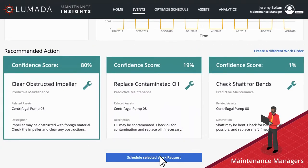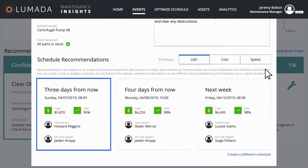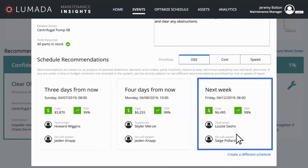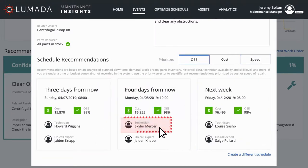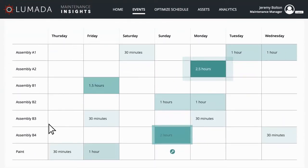From there, maintenance managers can initiate actions to generate work orders prioritized on cost or speed, compare the cost of repair, identify the best technician for a particular job, and create work schedules optimized for cost and efficiency.